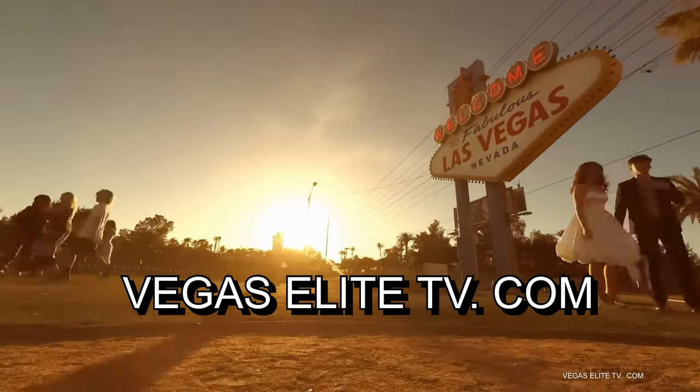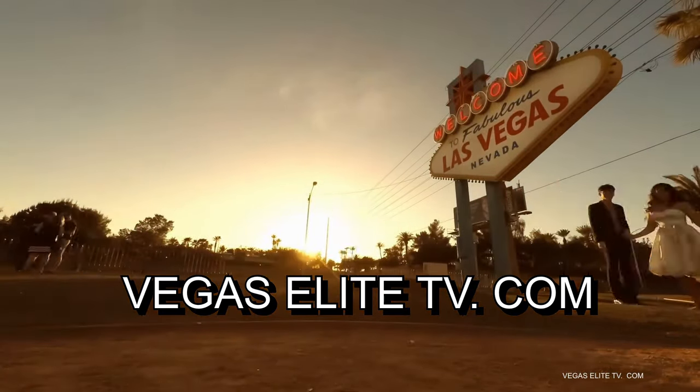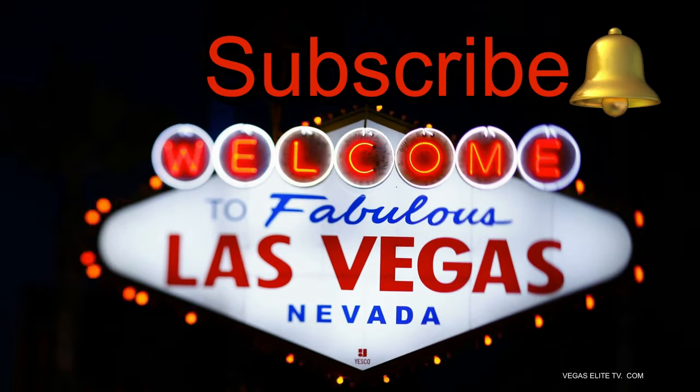Hey guys and gals, I hope you're having an awesome day today, and thanks again for watching my channel. If you're new to my channel, make sure you guys subscribe to my page, but most importantly hit that notification bell so you guys are notified every single time I post new videos.